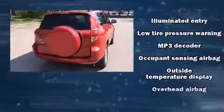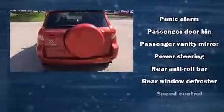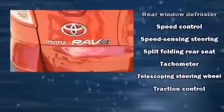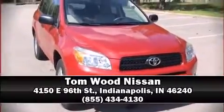Side curtain airbags deploy in extreme circumstances, shielding you and your passengers from collision forces. A Carfax history report indicates just one previous owner. Our sales staff will help you find the vehicle that you've been searching for. Come on in and take a test drive.